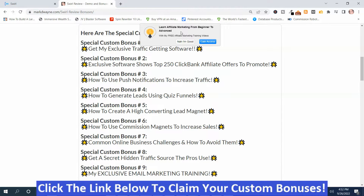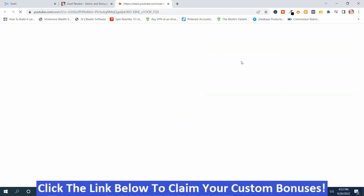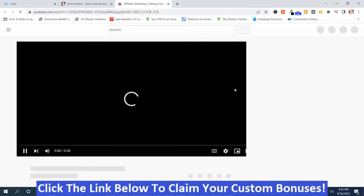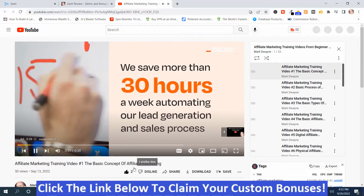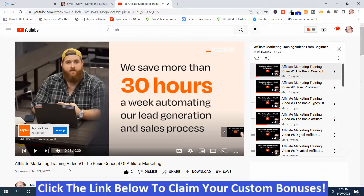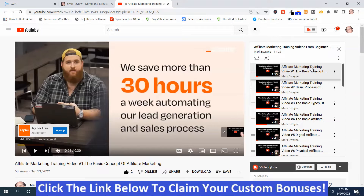You can send them to any offer that you want. In this case, I've got Learn Affiliate Marketing from Beginner to Advanced — it will send them to a series of training videos on a playlist. You can send them to an opt-in form, an affiliate offer — you can send them anywhere you want. In this case, I sent them to a YouTube playlist with a series of affiliate marketing training videos from the ground up.